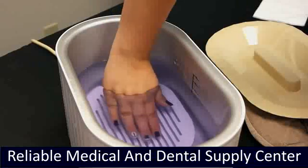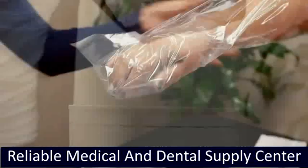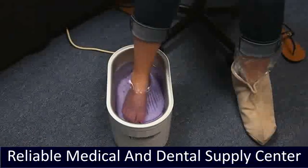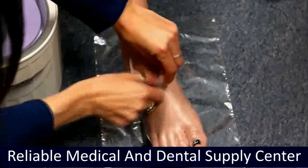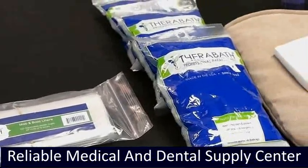We carry disposable mitt and boot liners, insulated mitts, and insulated boots that help prolong the heat for warm paraffin treatments, for longer lasting relief and softer, smoother skin. Available paraffin scents include lavender, wintergreen, and unscented.